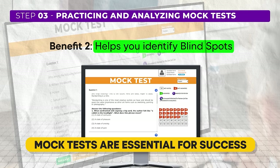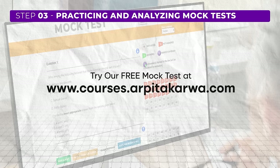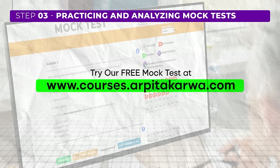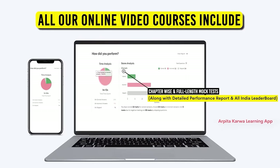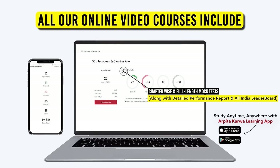Mock tests also help you discover blind spots — topics you thought you understood well but struggle to solve under exam conditions. When you take a mock test, you can evaluate whether you can answer questions accurately and quickly. Many students take mock tests but don't spend enough time analyzing their mistakes. Top performers understand it's not just about taking the test — it's about learning from it. We recommend attempting a free mock test from our portal at courses.arpitakarva.com, where you will get a detailed analysis and performance report.